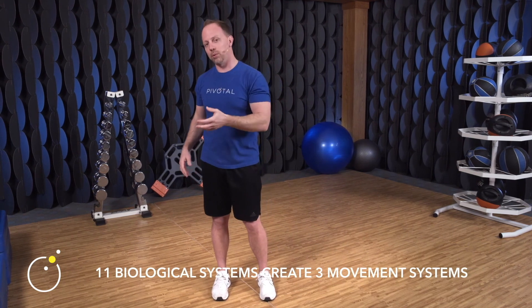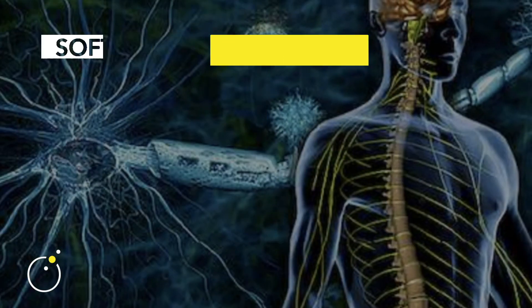There are 11 biological systems that make up global human function — everything from our reproductive system to our nervous system to our endocrine system. But when it comes to movement, we can boil them down to three primary movement systems.